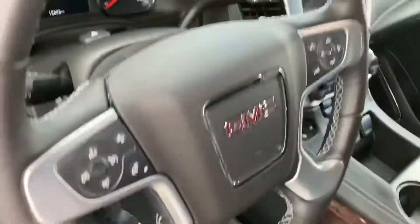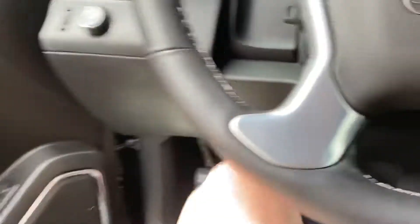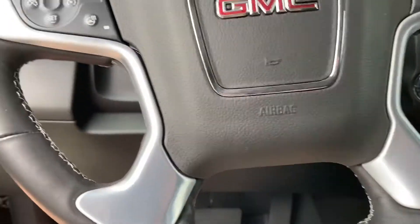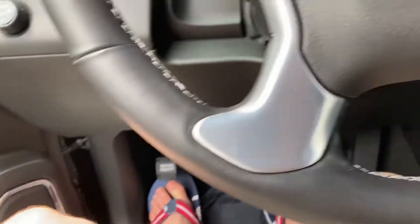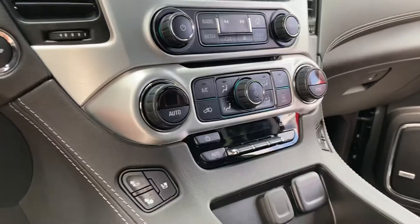It has a black exterior with black leather interior. It's got running boards, and this truck has power locks, power windows, power mirrors, full power seats, and heated seats.